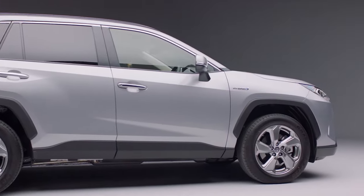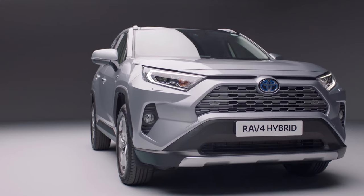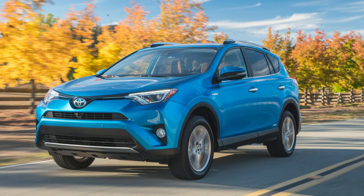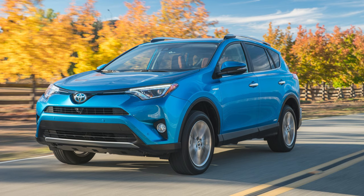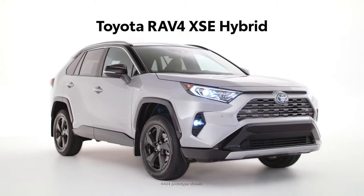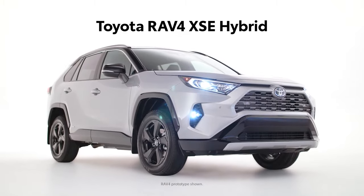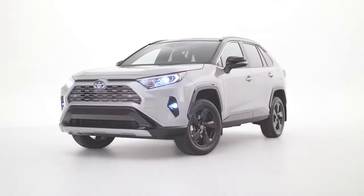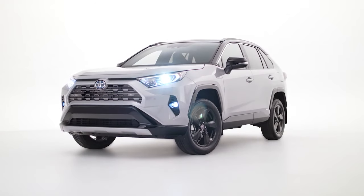Toyota RAV4, on the other hand, has been on the market long before the Hyundai Tucson hit the market, and the hybrid model was added to its production in the year 2016. And since then, it's released hybrid models of the RAV4, and the 2021 model is the newest latest in the pack. It also offers customers most of the interesting features now associated with RAV4s as well as a few improvements.